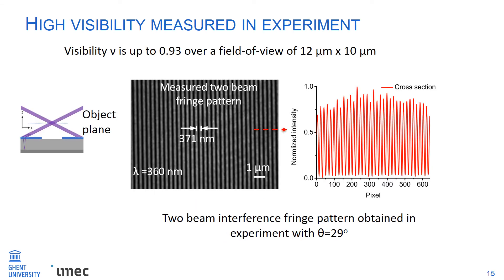We fabricated the circuit and successfully measured the fringe pattern. With a scattering angle of 29 degrees, we achieved a narrow fringe spacing of 371 nanometers. The cross-section of the fringe pattern shows an experimental visibility up to 0.93 over a field width of 12 micrometers by 10 micrometers.